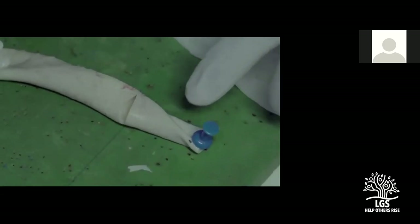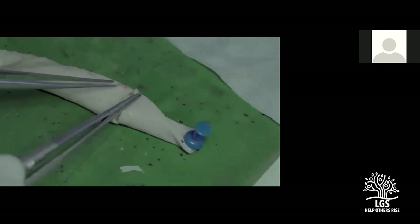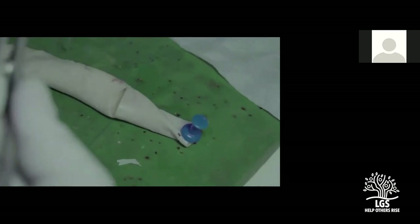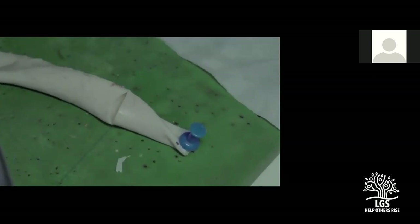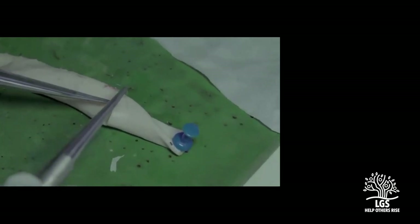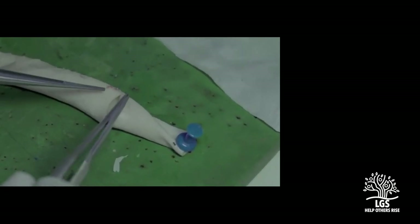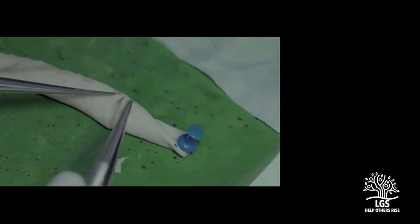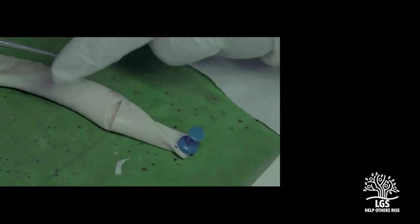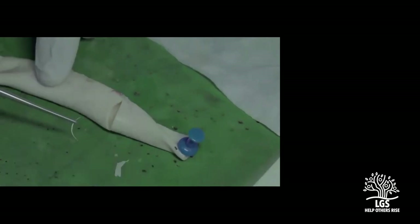I'm holding one end and just supporting the vessel. The second bite should always be taken individually. Now it sits and you can proceed just like how you close a defect. You can see how the needle is rotated so that the entry point is at right angle to the surface. Maintain equidistance from the edge and from the previous knot — maintain a good inter-sutural distance.